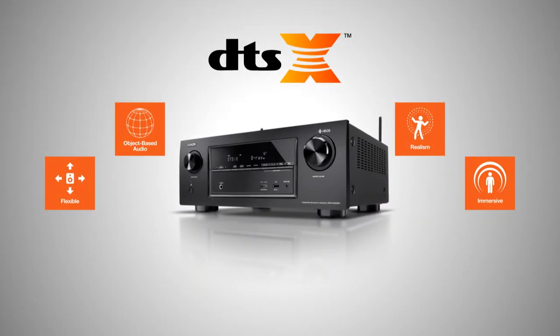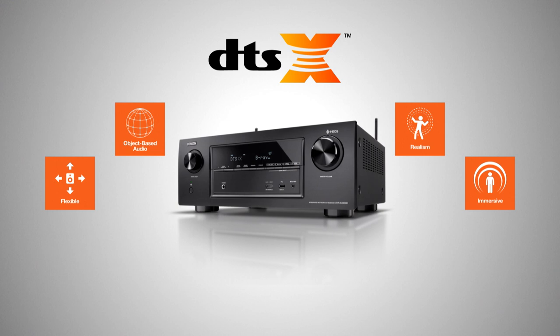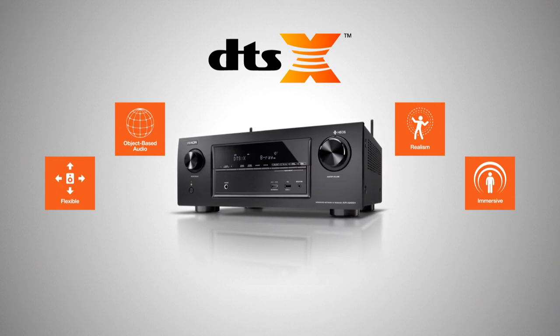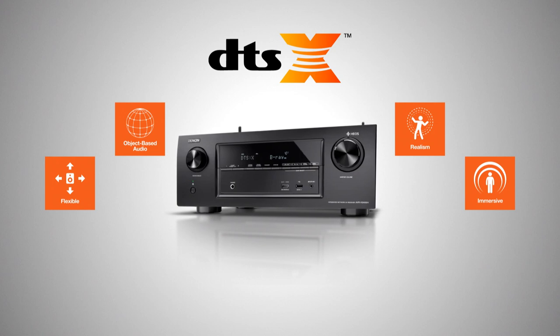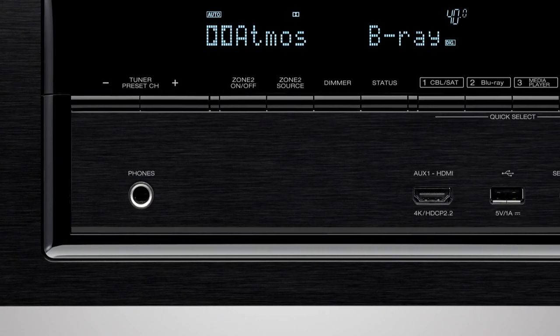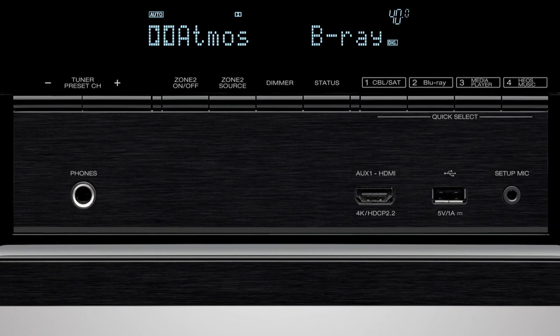DTS-X immersive audio places sound where it would occur naturally in space, creating a lifelike, multi-dimensional audio experience in the home.